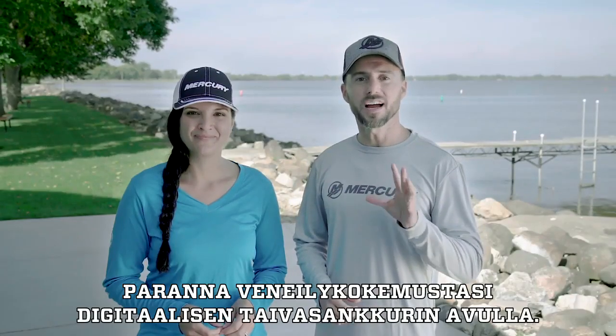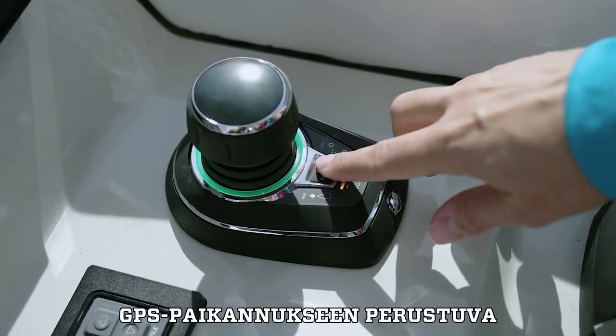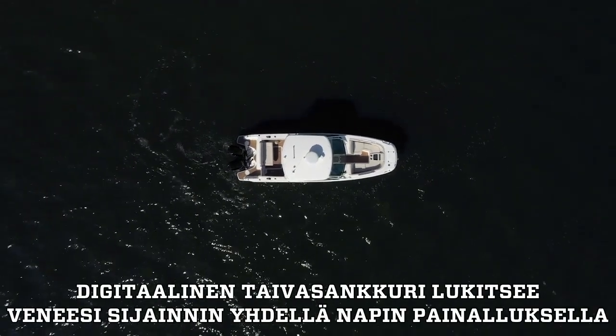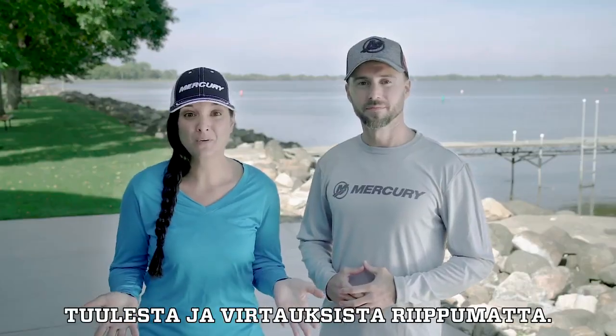Better boarding is available through Skyhook Digital Anchoring, one part of Mercury's vast Smart Craft suite of integrated products. With the push of a button, Skyhook Digital Anchoring uses GPS to lock in your boat's position, then works with the engines and drives to maintain its position, regardless of wind or current.